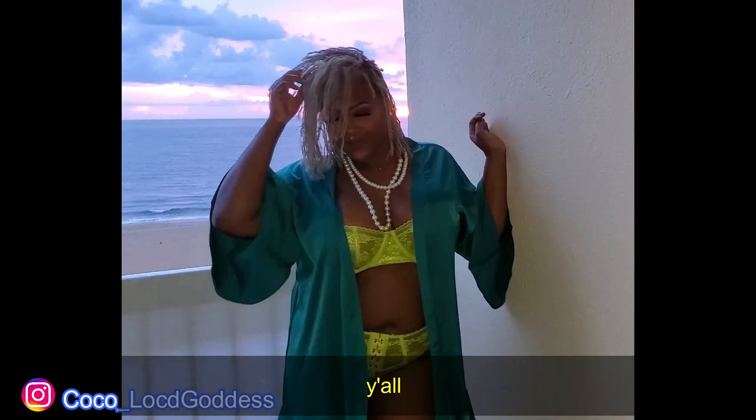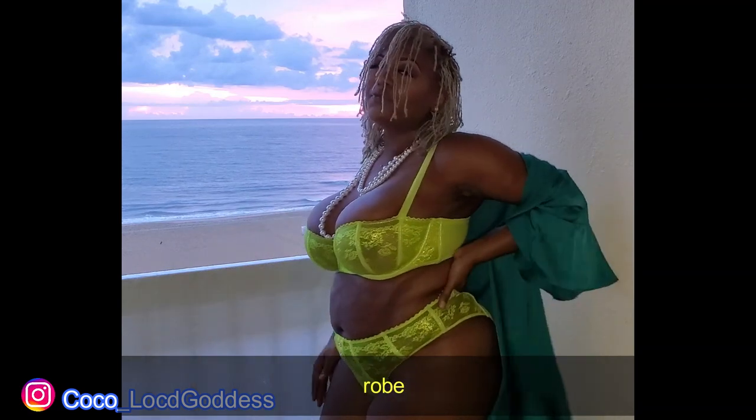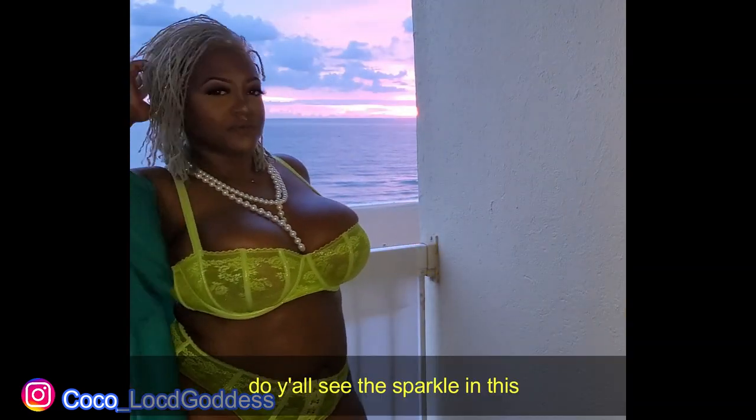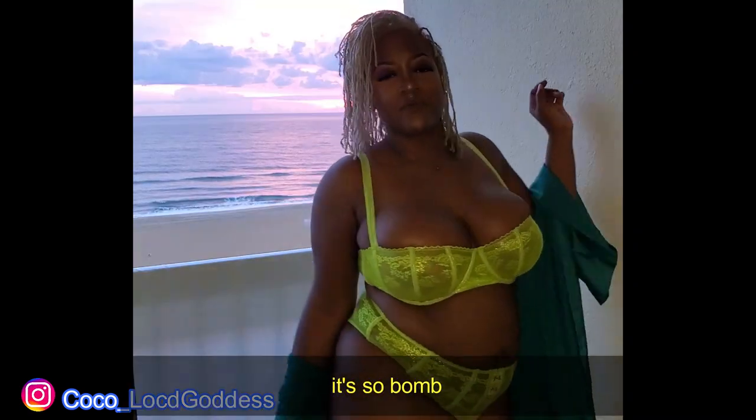Next up we got that hot lime green y'all, paired with a forest green robe I got off Amazon. Do y'all see the sparkle in this though? Rihanna wasn't playing. I love it — it's so bomb.